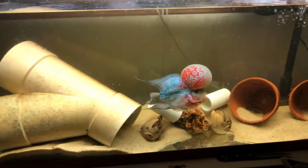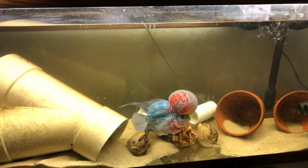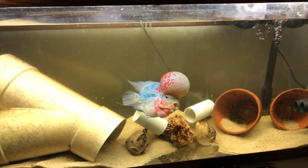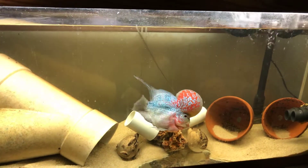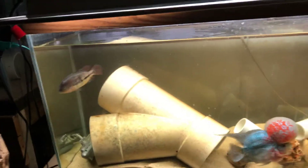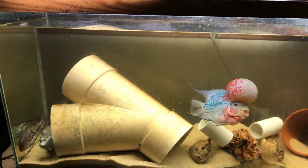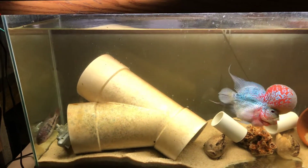Jersey kind of took notice at first — he was kind of interested, and then he was kind of pissed off that she was in his territory. He kind of chased her a little bit and then said to heck with it. She got into spaces that he couldn't get to, so he kind of gave up and then went behind the Y pipe and sort of pouted a little bit.